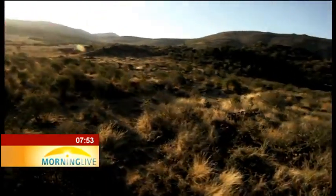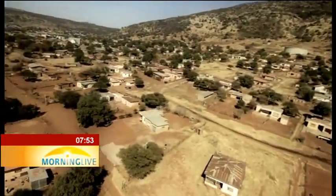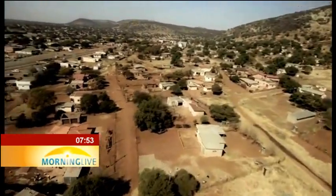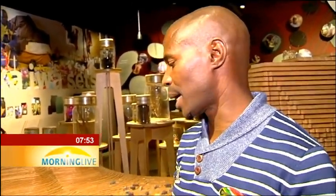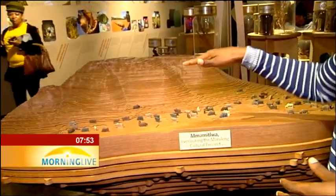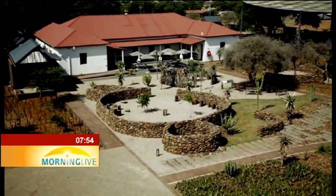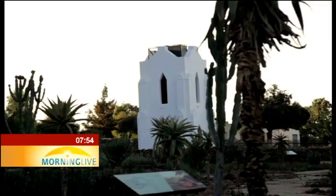Paying homage to the Bakhatla-Bakhafela tribe is the Mpebatu Cultural Precinct, situated in Muruleng village just outside Pilanesberg National Park. The Museum has a wealth of history and traditions of the Bakhatla-Bakhafela tribe — people in both South Africa and Botswana.